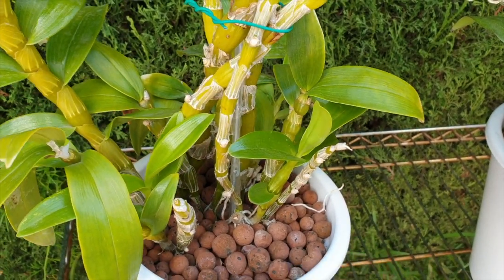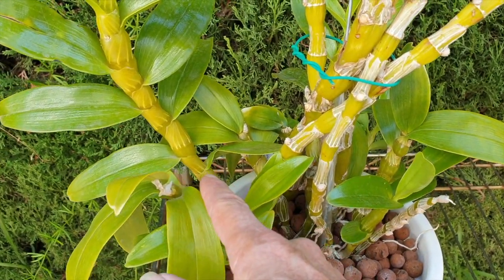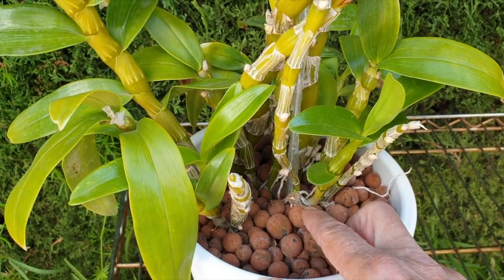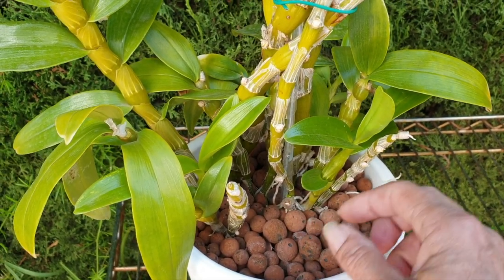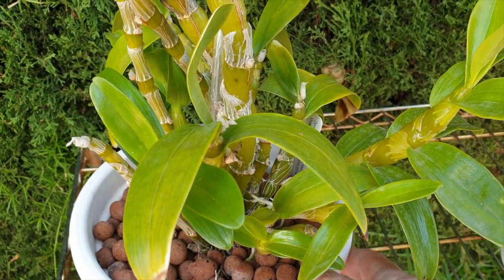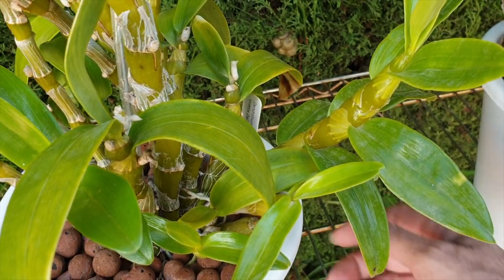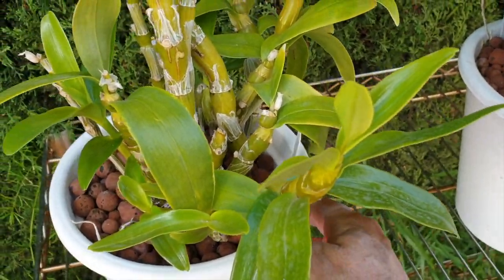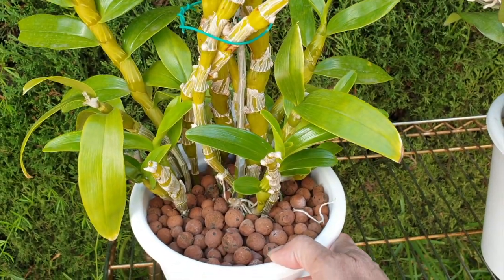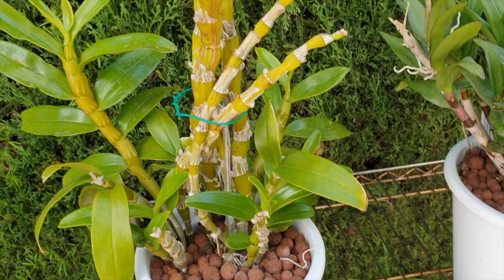I'm sure they're going to bloom just as dendrobiums do. These commercial nobilies aren't that difficult to get to bloom, but it would have been nice to have had the majority of my growths grow to a proper size. I even lost two basal growths - I had the mealybug, and even though it was treated you can see I'm still fighting it. That's just remnants from this morning. I just wish they would go away - there's plenty of other things they can feast on besides my orchids.